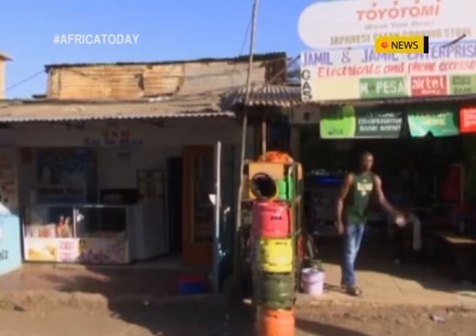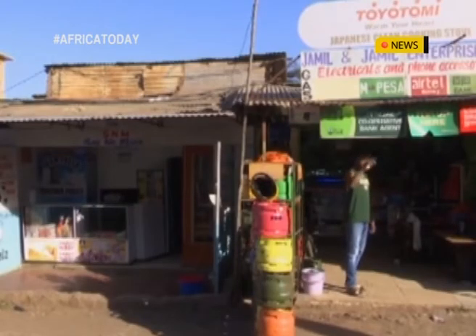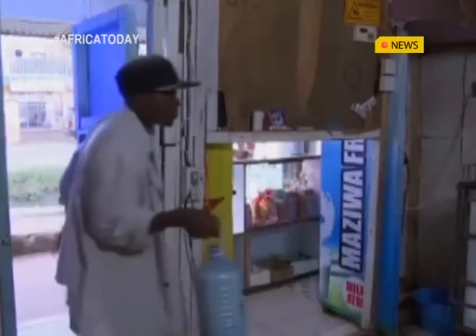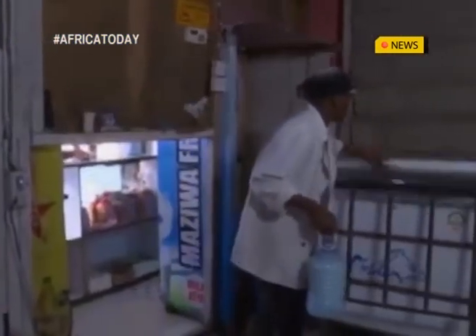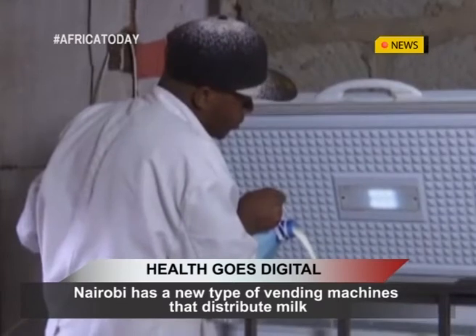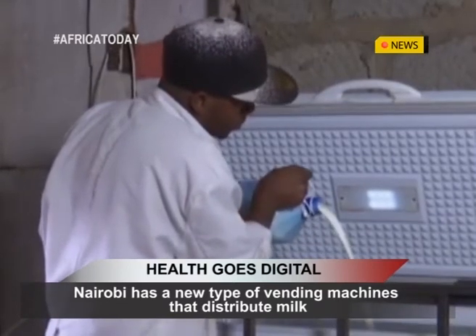The emergence of ATMs is also helping farmers improve their profits. The milk is delivered to the milk ATMs where the retailers sell the milk to buyers. When a customer arrives at the shop, the owner keys in the amount that the buyer wants and the ATM automatically dispenses the milk.